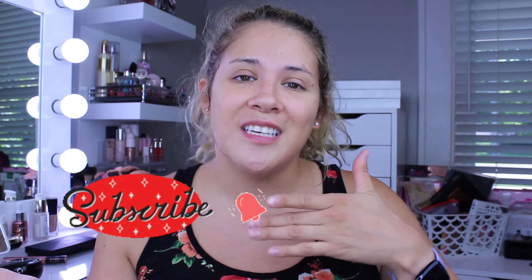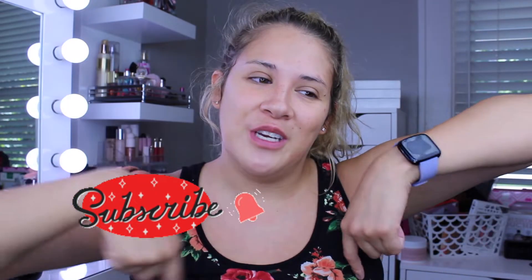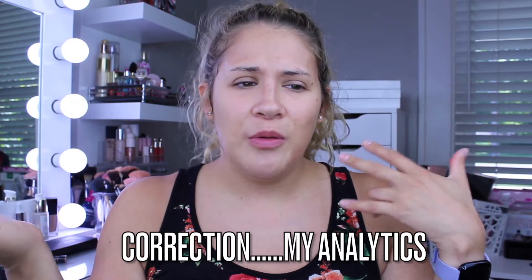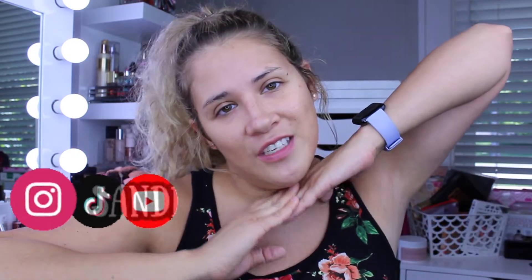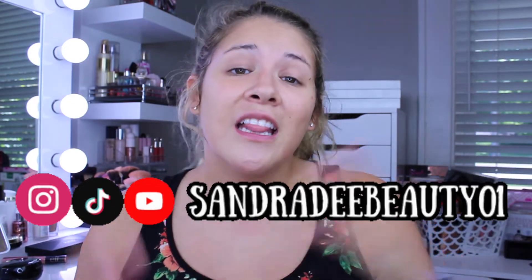If you like videos like this, give this video a big thumbs up because you know you want to and it helps me out so much, especially with that YouTube algorithm — if you don't like the video it doesn't get shown to other people. Don't forget to go ahead and subscribe to my YouTube channel. I've noticed a lot of people that watch my videos aren't even subscribed, so please join this beautiful family of ours. And don't forget to hit that notification bell so you don't miss a video with me, your girl Senior D.